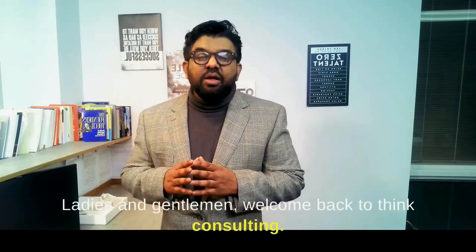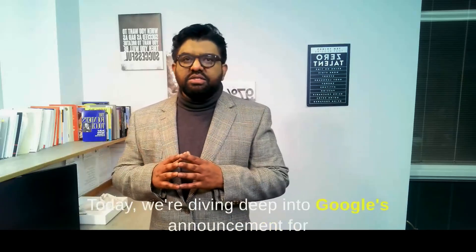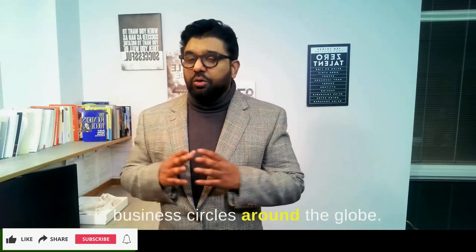Welcome back to Think Consulting. Today we're diving deep into Google's announcement for healthcare AI, a topic that's been making waves in business circles around the globe.